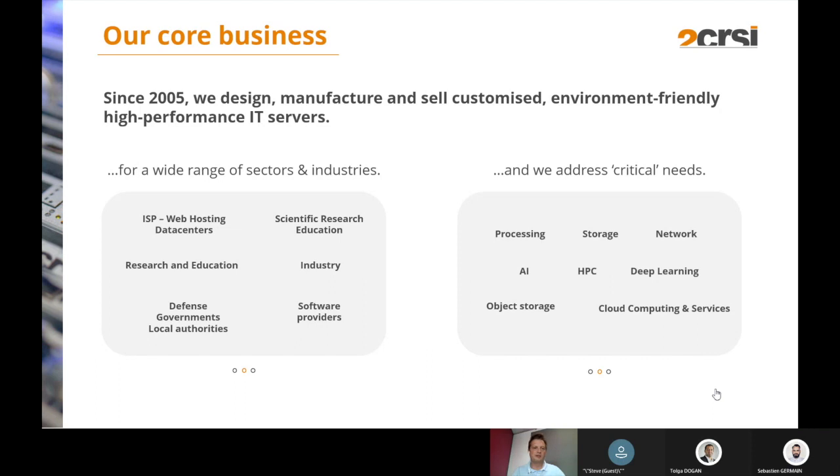We have different ranges of sector industries: ISP, scientific industries, research, education, software providers. We also build servers for HPC, huge storage, networking solutions, and we provide large quantities of servers for cloud services.